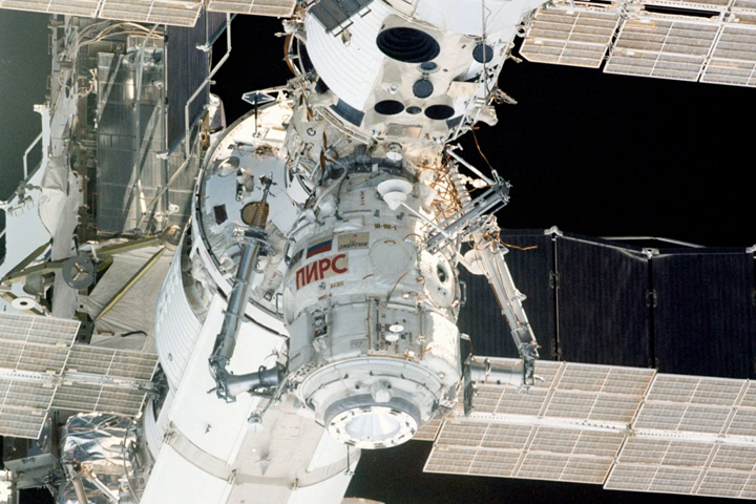PIRS was originally scheduled to be detached from the nadir port of the Zvezda Module in 2014 to make room for the Russian multipurpose laboratory module NACA. This was delayed first to 2017 and then to 2018 due to a series of launch failures with the Proton rocket, leading to delays in the launch of NACA. When that happens, PIRS could become the first permanent ISS module to be decommissioned, and would be destroyed during atmospheric re-entry.